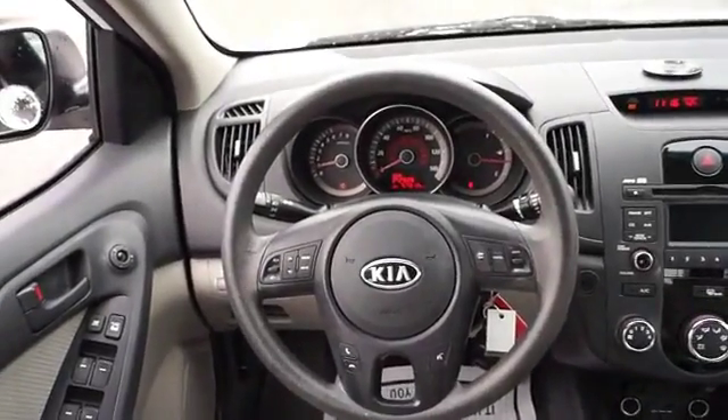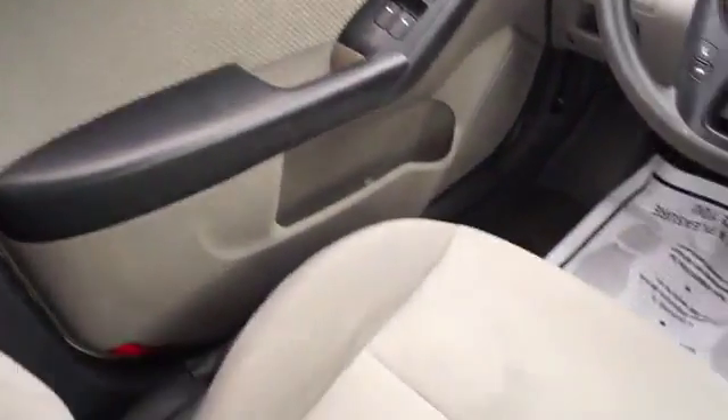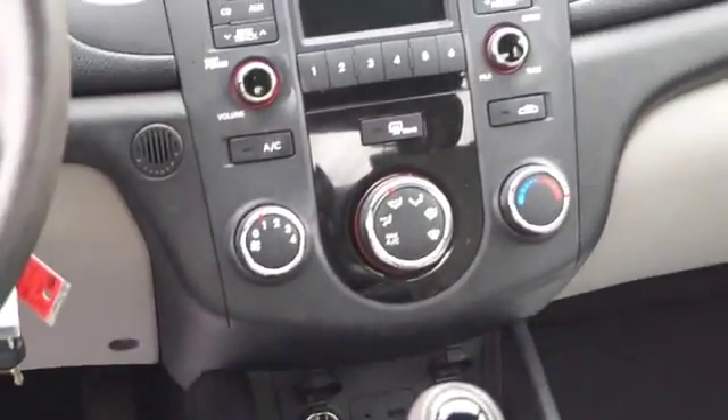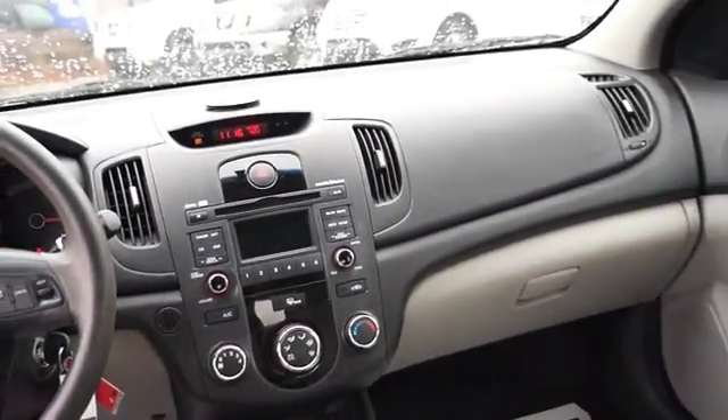On the inside, you'll find Bluetooth connectivity, steering wheel controls, curtain head airbags, front airbags, side airbags, side impact door beams, child safety locks, cruise control, a trip computer, and child restraint seats.